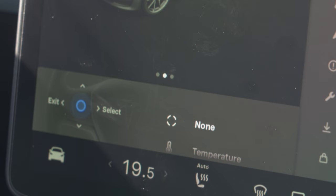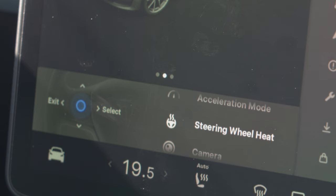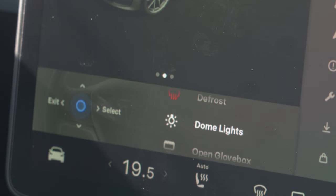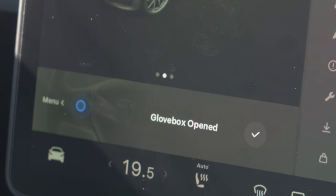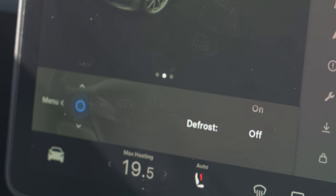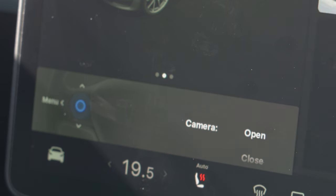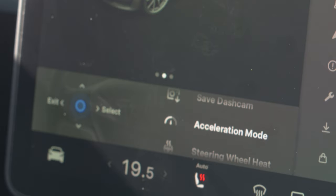Let's go through everything available: none, temperature, fan speed, brightness, save dash cam, acceleration mode, steering wheel heat, camera, defrost, dome lights, open glove box. So I can click open glove box and the glove box will open. You can press right to enable different ones — enable defrost, disable camera. If I enable camera, it will open.